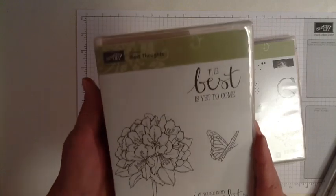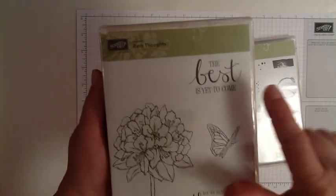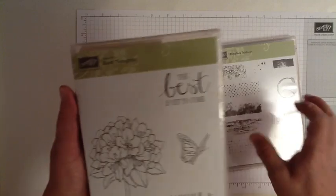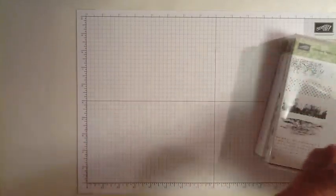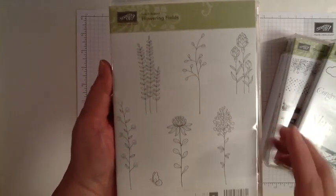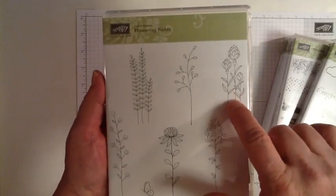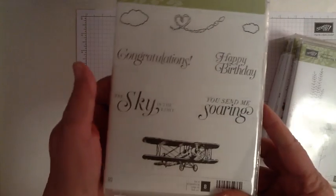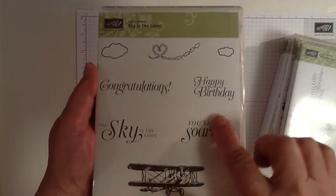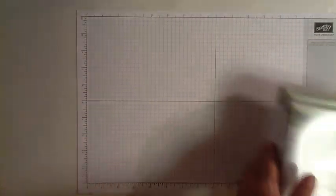It's a hostess set called Best Thoughts and we're using this image right here. Out of the celebrations catalog there are two free stamp sets. This one which is called Flowering Fields and from this stamp set I'm using this image right here. And then Sky is the Limit — I love this stamp set — and we're using Happy Birthday. So those are the four stamp sets we're using.